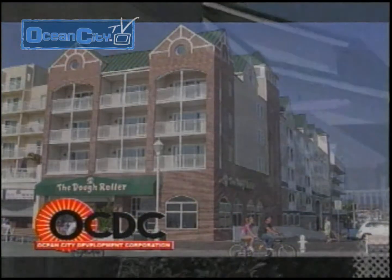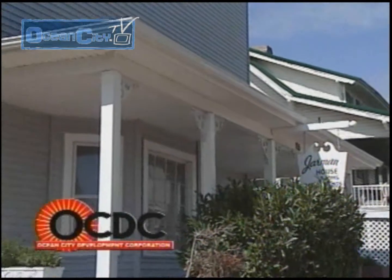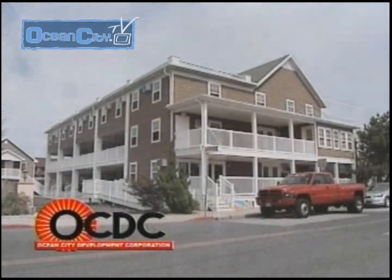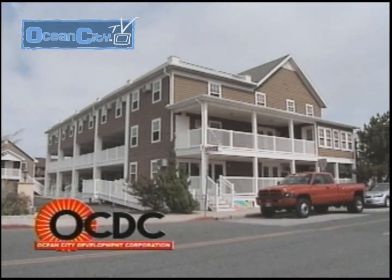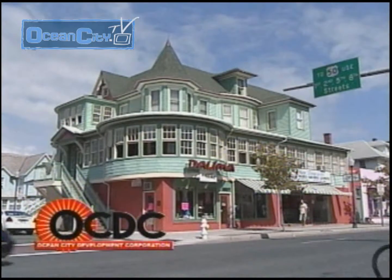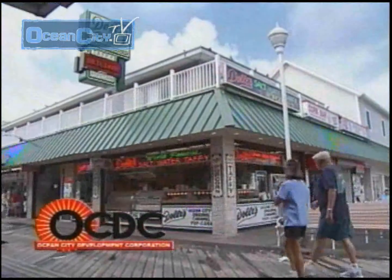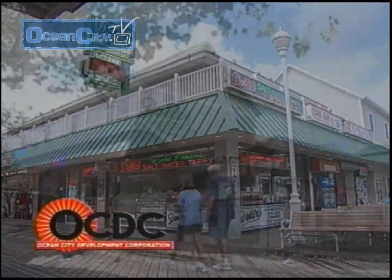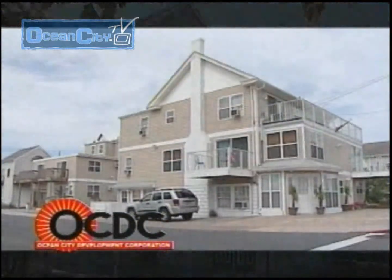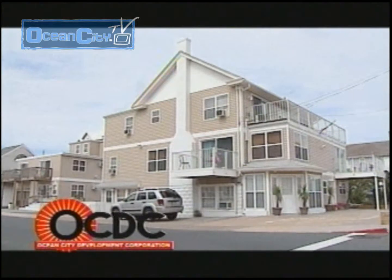Numerous buildings have been renovated through the OCDC's facade improvement program, and many other buildings are presently being renovated. This program is funded by the Maryland Department of Housing and Community Development and requires exterior improvements that enhance immediate buildings as well as surrounding neighborhoods. The program has been expanded to include residential buildings, not just commercial and mixed-use buildings.